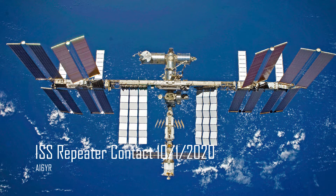Hello there, this is Ben, AI6YR, and I am standing on top of a hill above my house at 9 o'clock at night to demonstrate, potentially, a contact on the International Space Station's repeater. And so, what I've got here is a setup that is what I used earlier today to make a contact.